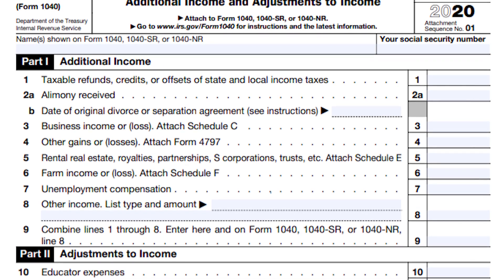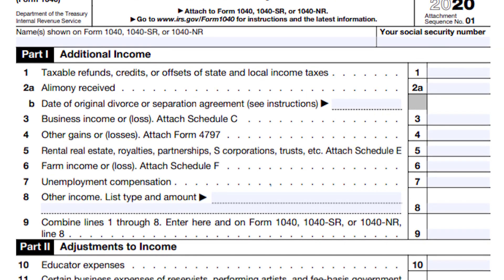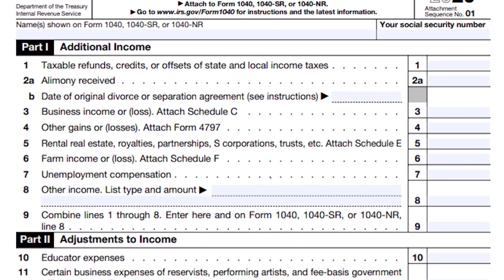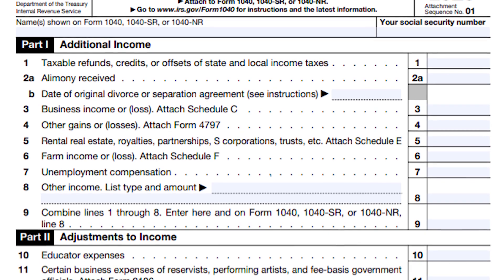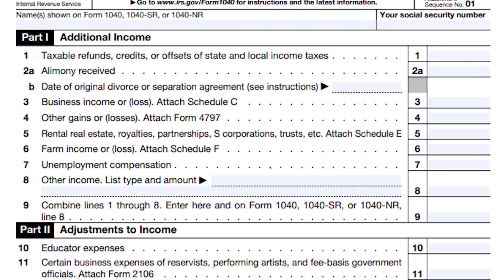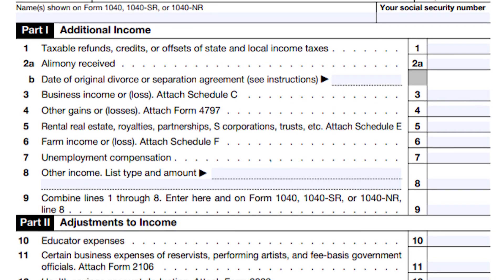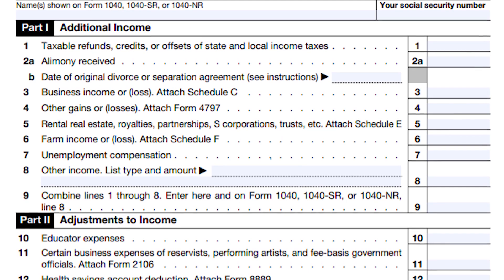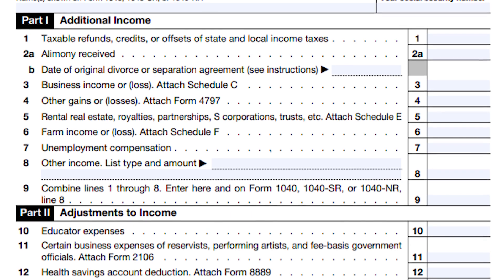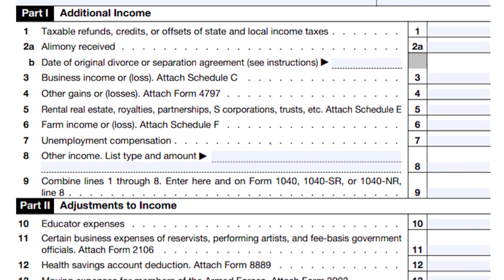If you happen to file through tax software like TurboTax or H&R Block, this form will likely already be built into the software as you run through the steps. If you've already completed your taxes, you should be set for now, but you may have to take action in the future. This video is a step-by-step instruction for what you may potentially need to do — we'll talk more about people who've already filed toward the end.